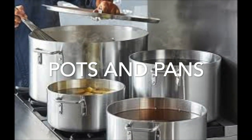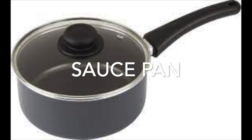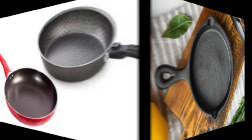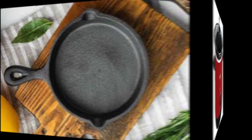You might need some pots and pans, or maybe if you're making a sauce, you might need a saucepan. Here we have a skillet or a frying pan, and also a cast iron skillet. Some recipes would call for this — I can think of blackened chicken or blackened fish.